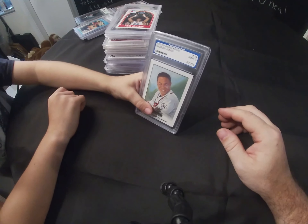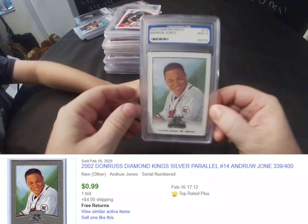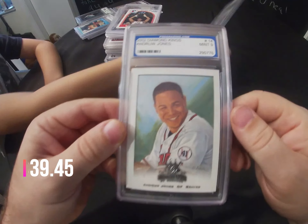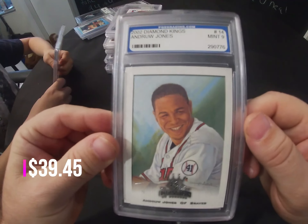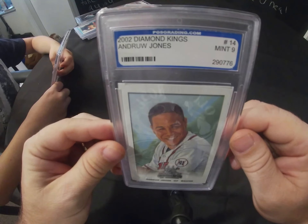Next we have a 2002 Diamond Kings Andruw Jones, done by PGS Grading, and it came back as a mint 9.